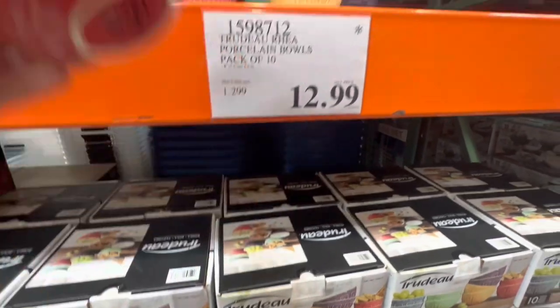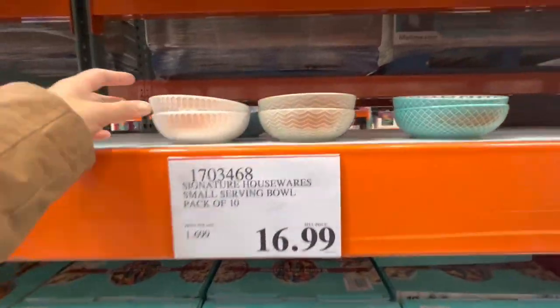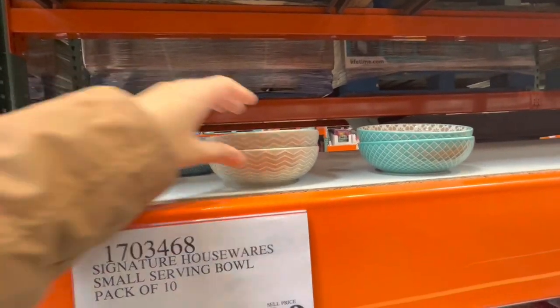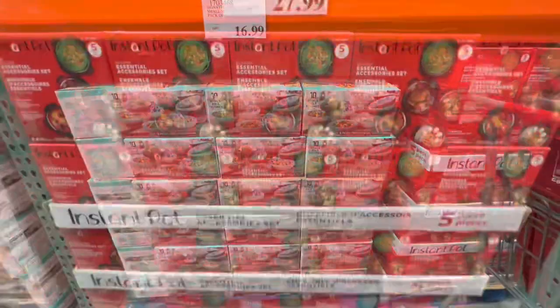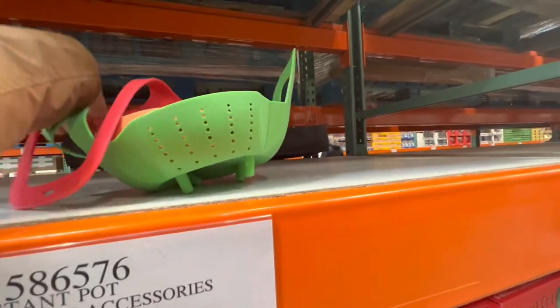$12.99 for a pack of 10 bowls going to be discontinued, and $16.99 for these small serving bowls with beautiful prints inside — you get two of each color. Instant Pot silicone accessories come in a pack of five.